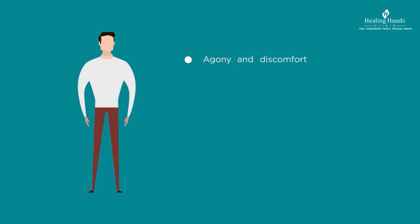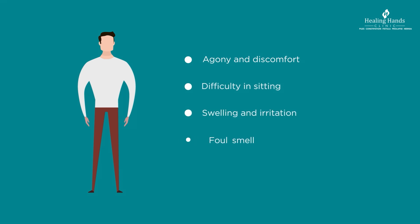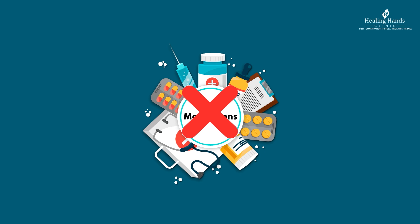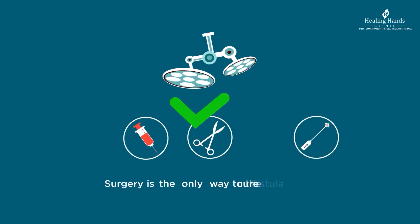A fistula can cause agony and discomfort in the form of throbbing pain, difficulty in sitting, swelling and irritation around the anus, and foul smell due to discharge of blood or pus. Many find themselves incapacitated to live a normal life. Fistula is an anatomical and structural problem and cannot be cured with medication — surgery is the only way to cure it.